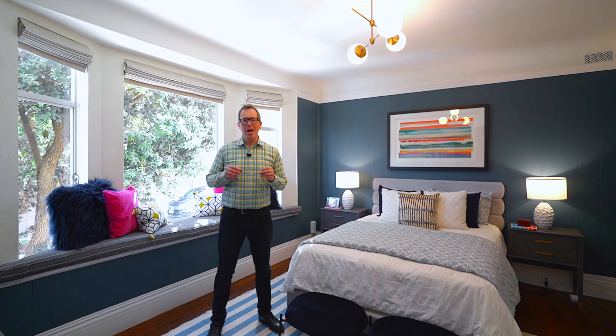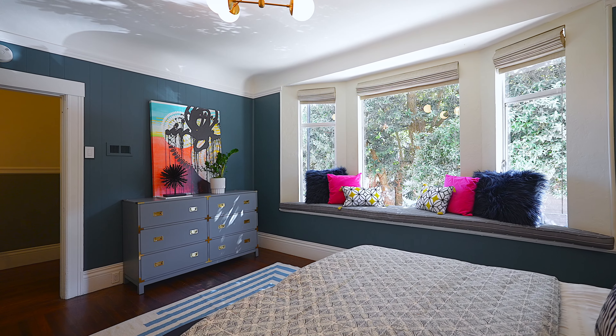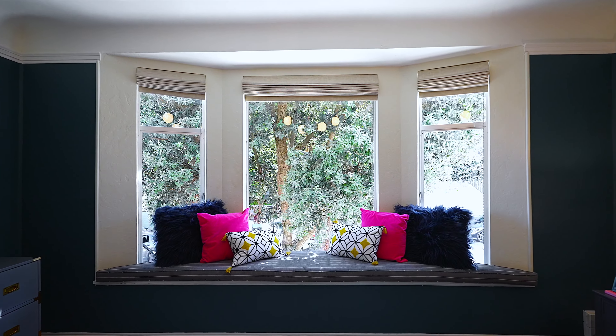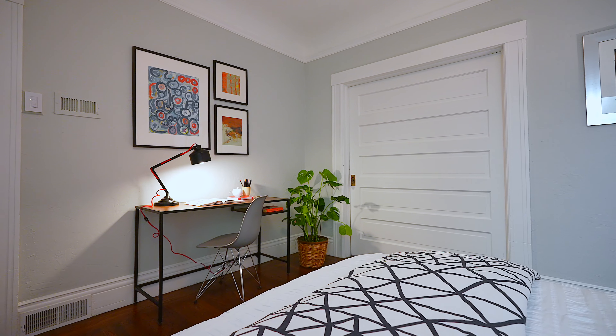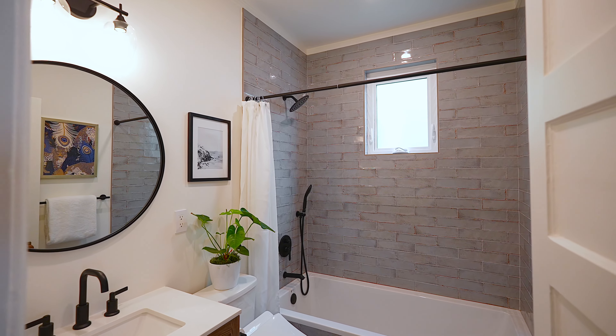The kitchen has been recently remodeled. It features custom cabinetry, quartz countertops, stainless steel appliances, and a spacious pantry. The kitchen and dining room are seamlessly integrated and have views that look towards downtown and the hills.